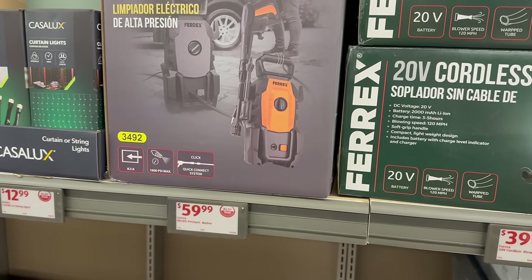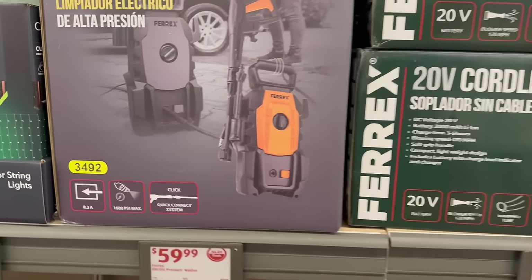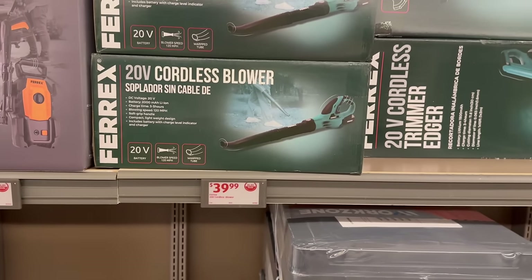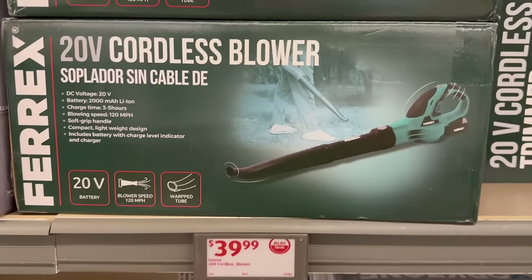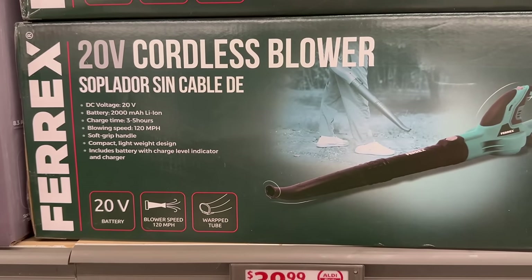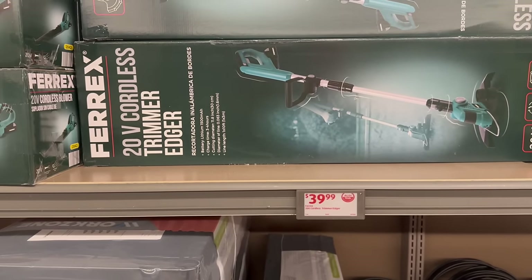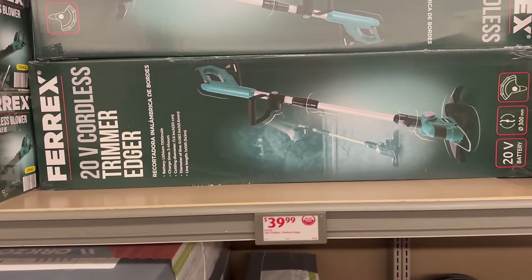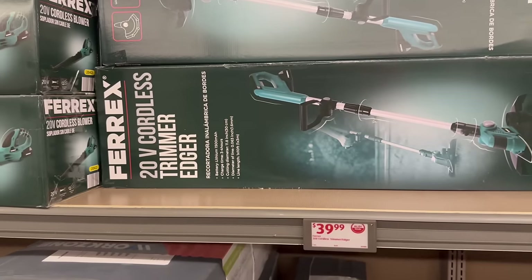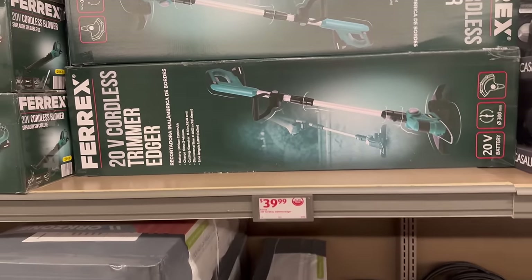Over here you've got an electric pressure washer for only $59.99. Then right here is a cordless blower for only $39.99 — it's a 20-volt battery and blows up to 120 miles per hour. You've also got a 20-volt cordless trimmer-edger as well for only $39.99. Pretty awesome.